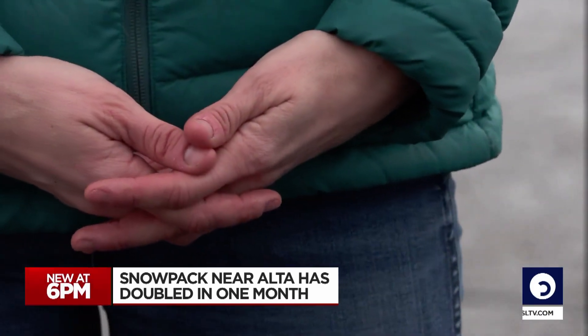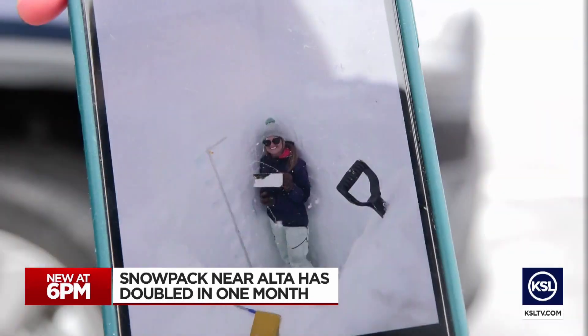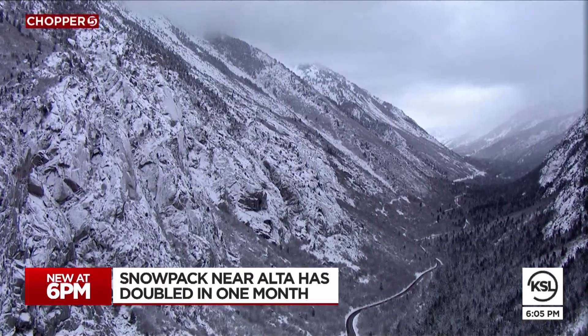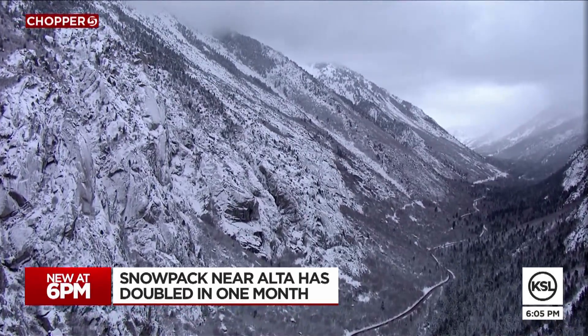Dr. Mackenzie Skiles studies the snowpack in a snow pit near Alta that's providing some impressive data this year. It is a big year for the plot. Skiles directs the Snow Hydrology Research to Operations Laboratory at the University of Utah. They measure snowpack and other atmospheric variables at the Atwater study plot near Alta.